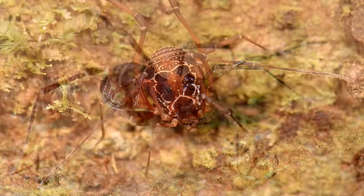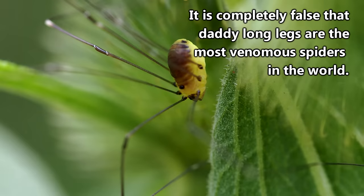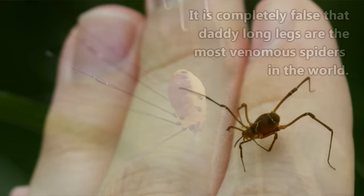Daddy longlegs are able to secrete a noxious chemical to deter predators. The chemical they can produce is not harmful to humans, and as we mentioned before, daddy longlegs do not have fangs or venom. So that whole concept about daddy longlegs being the most venomous spiders in the world is totally false. They're harmless to us. In fact, in many parts of the world, they are considered a symbol of good luck, and killing them brings about misfortune.